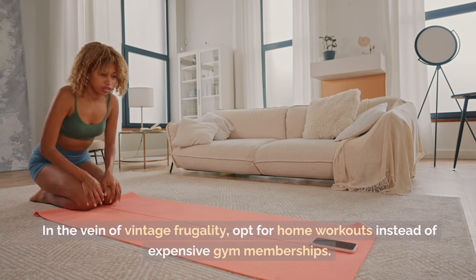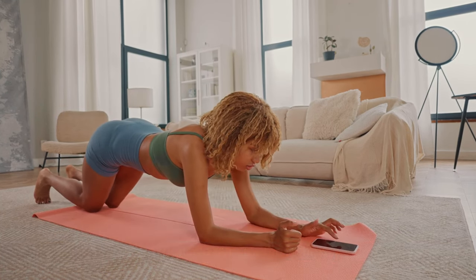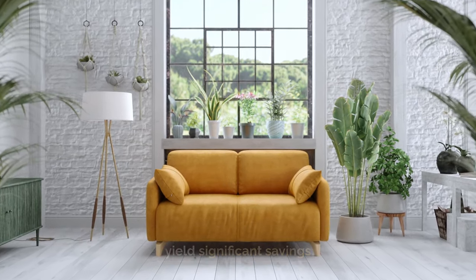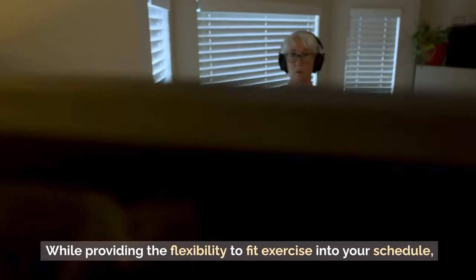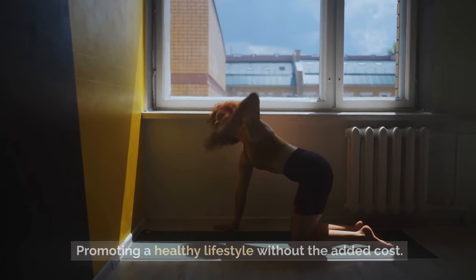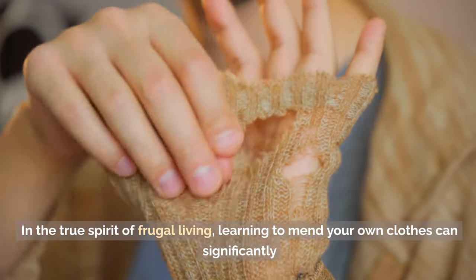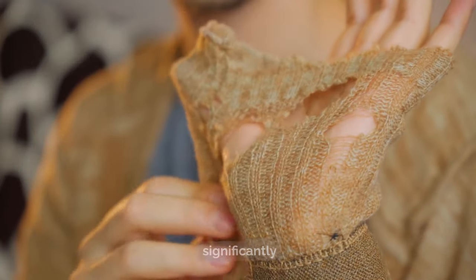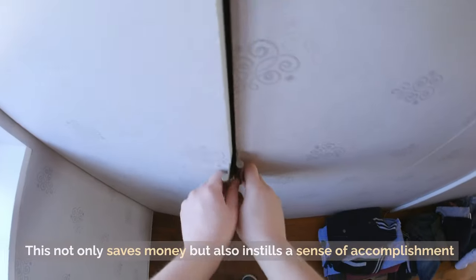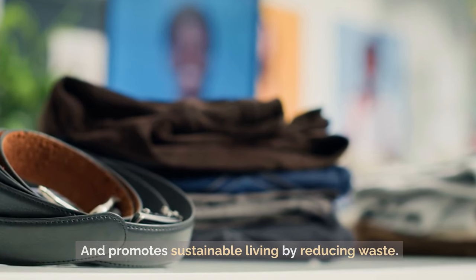Tip 14: Exercise at home. In the vein of vintage frugality, opt for home workouts instead of expensive gym memberships. Utilizing your own body weight or household items as equipment can yield significant savings, while providing the flexibility to fit exercise into your schedule and promoting a healthy lifestyle without the added cost. Tip 13: Mend clothes yourself. Learning to mend your own clothes can significantly cut down on expenses and extend the life of your attire, instilling a sense of accomplishment and promoting sustainable living by reducing waste.